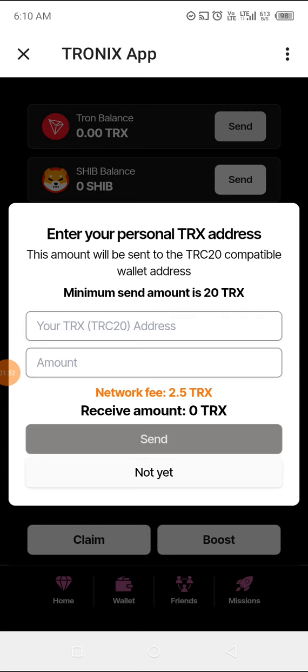You put your TRX 20 address here — if you have a wallet that has TRX 20 for TRX, not for USDT, that's the one you paste here. Then you enter the amount you want to withdraw. There is a network fee, so you will need to add the network fee to whatever you want to withdraw, and then you send.